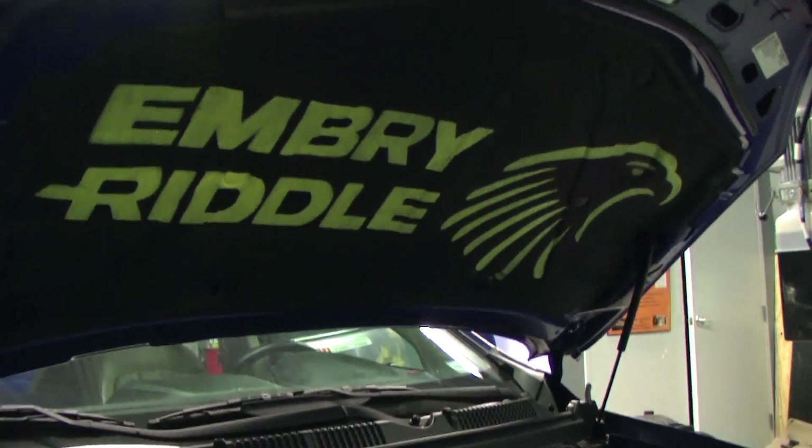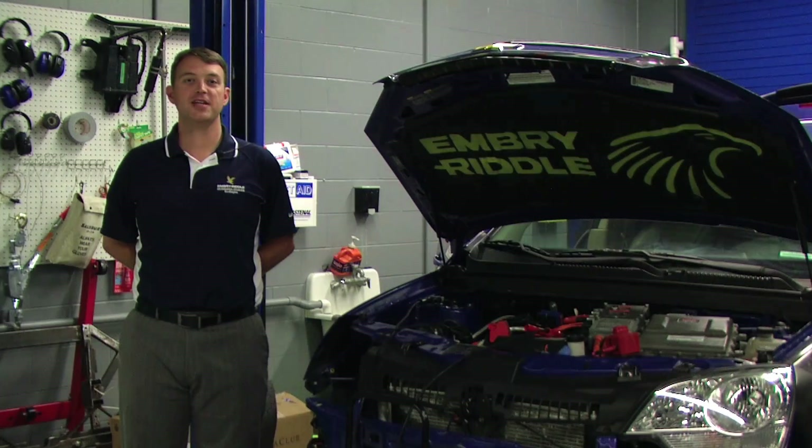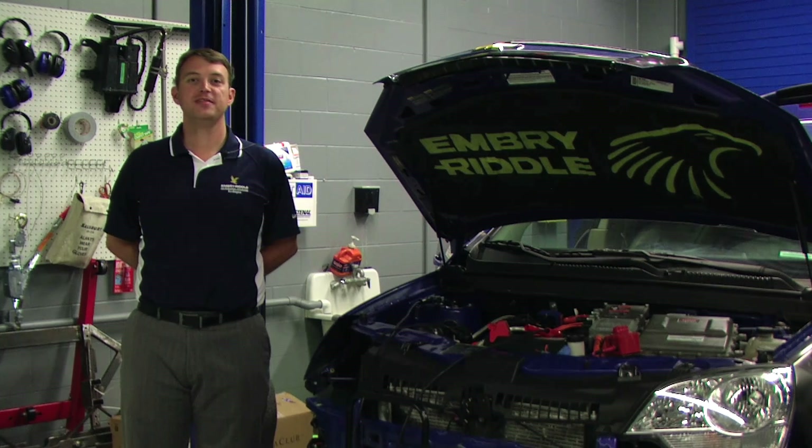Embry-Riddle has a very applied history. We've always been involved with the application of technology rather than pure research. The EcoCar project is a perfect example of where we've taken an idea and actually implemented it. It's not just a theory on a piece of paper — it's something we've developed, implemented, tested, and proven.